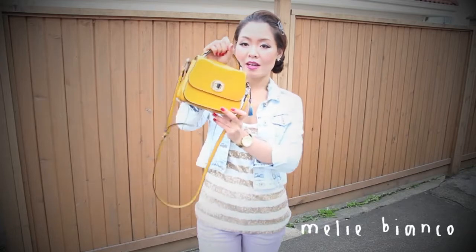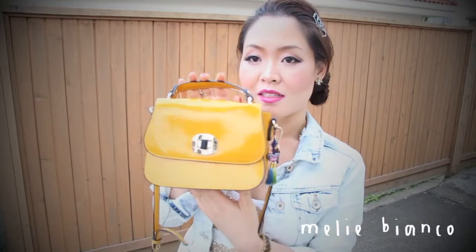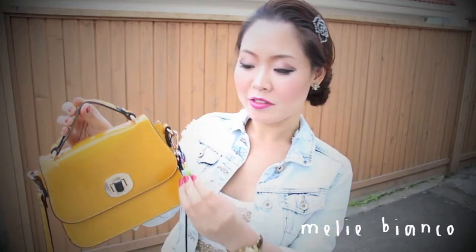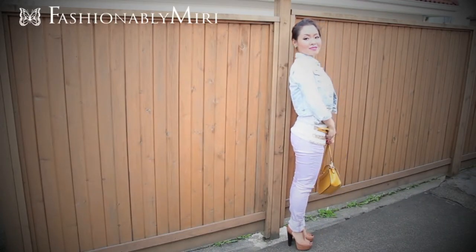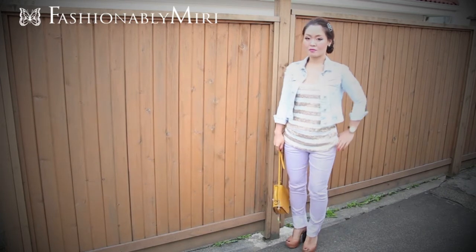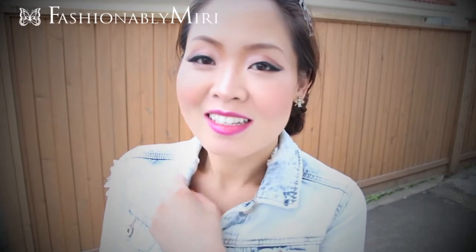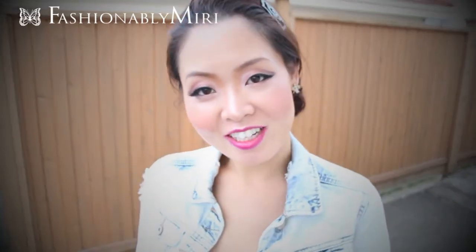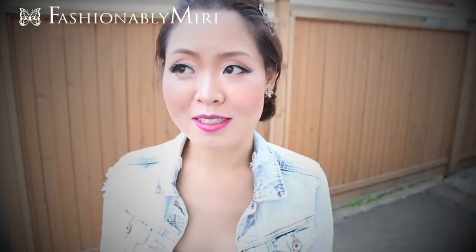I'm wearing my usual yellow bag that I got this summer from Papyrus or Meli Bianco. So that's my outfit. That's going to be my tonight's dinner out with my friends — I'm looking forward to seeing them. I've been so busy over the summer and didn't get to see them very often.